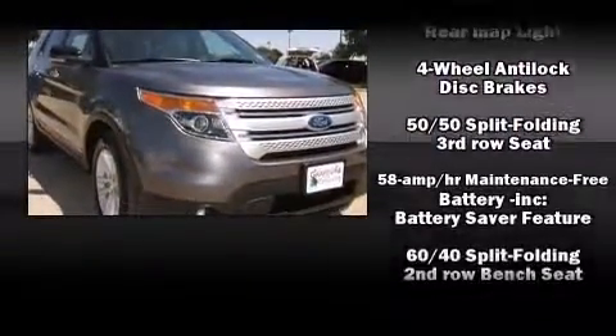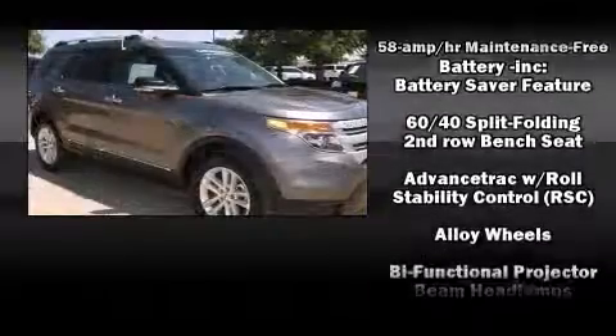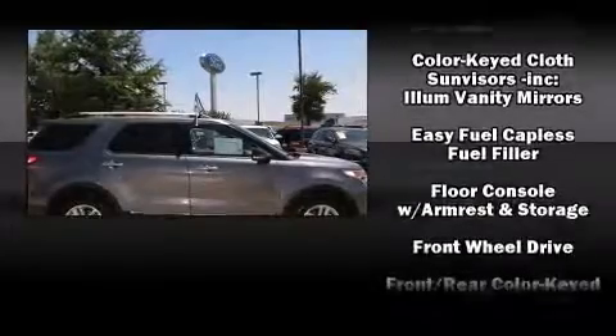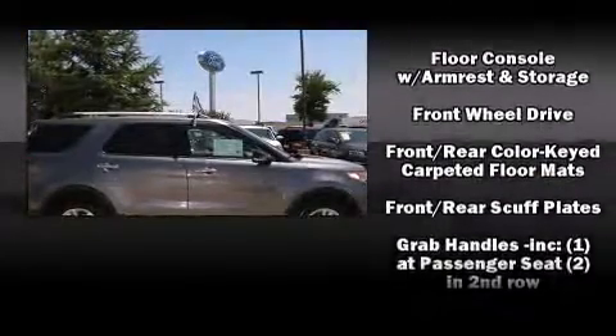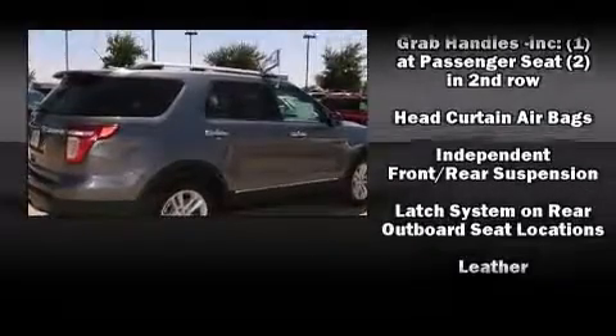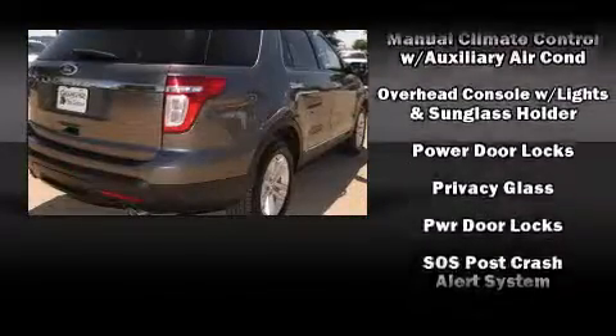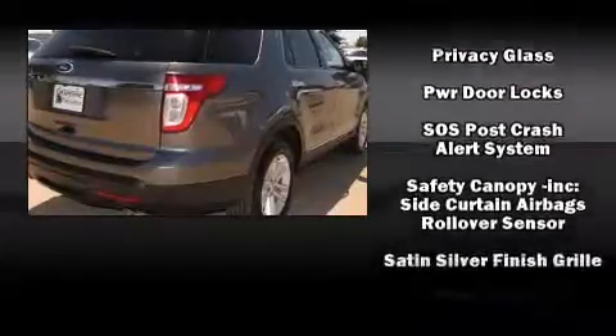Ford also prioritized safety and security by including head curtain airbags, front and side impact airbags, traction control, a security system, and four-wheel disc brakes with ABS. Electronic stability control stands out as a technologically savvy innovation, keeping you better connected to the road.